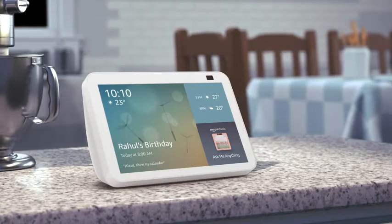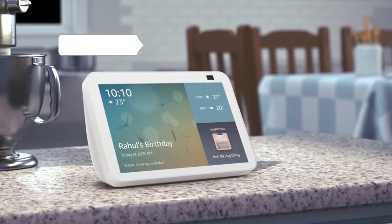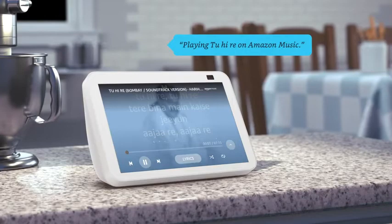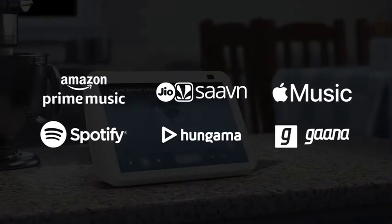Play your favorite song and sing along to the lyrics. Alexa, play Tu Heere. Playing Tu Heere on Amazon Music. Stream millions of songs from your favorite apps.